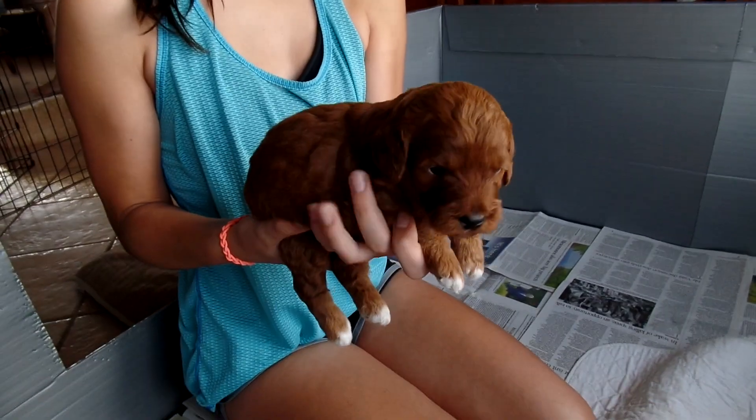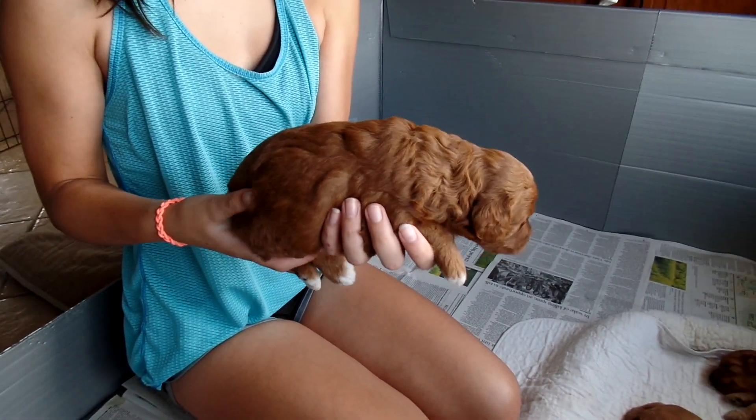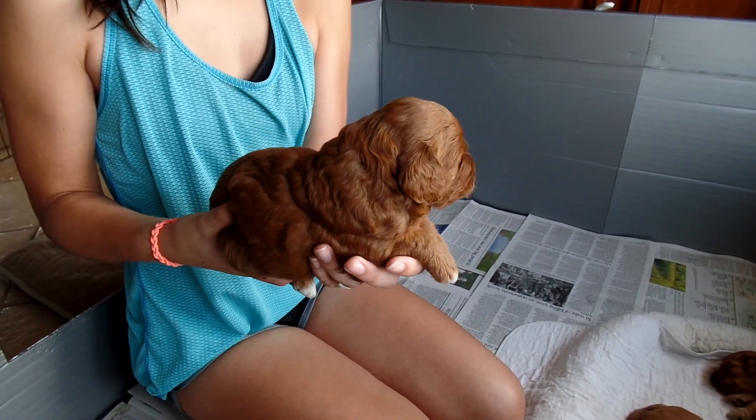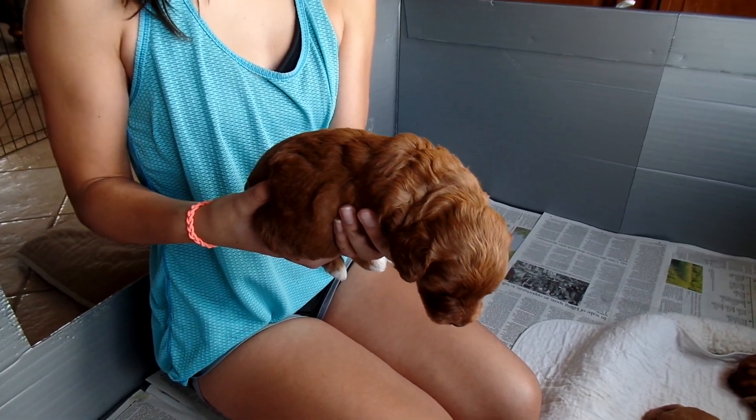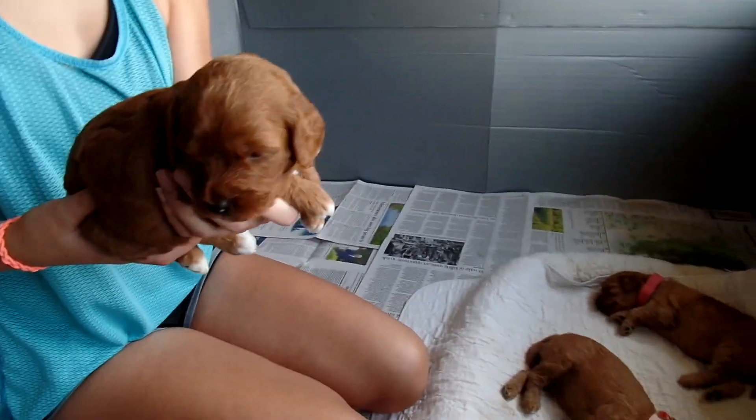If you're interested in Paisley, please contact me at trishasdoodles@gmail.com, or call 262-623-7670.